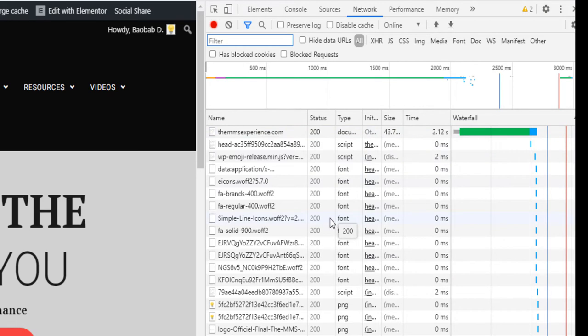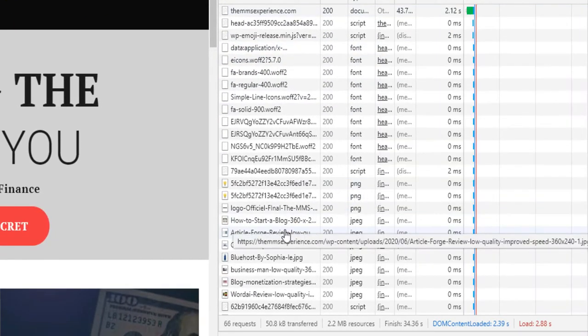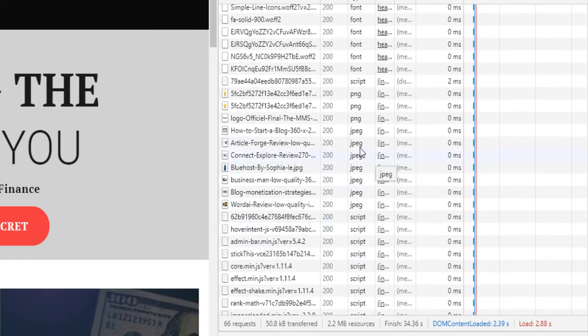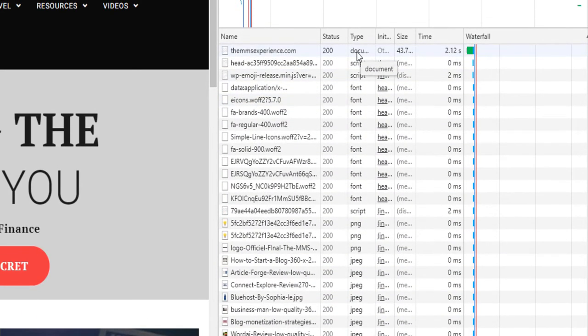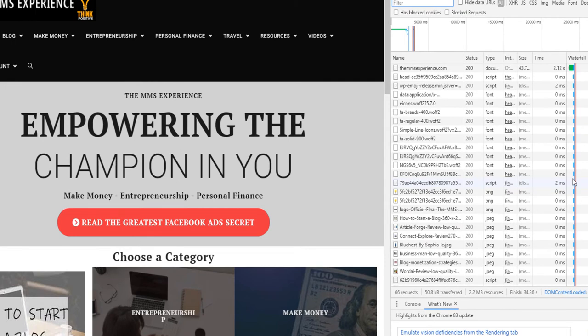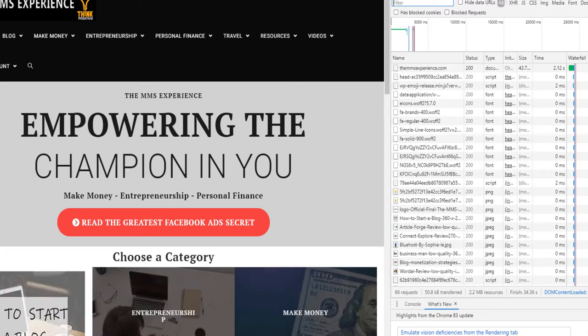Here you can see exactly everything that's being loaded on this page. You point the mouse — for example — it's served from the memory cache, and it's 12 kilobytes. You can see the type: the type is a picture. And then you have the script loaded, you can also have the font loaded, you have the documents. You can see the exact size. The question is how do you actually make your website faster and control what's loaded? Let's go into the backend of the website.